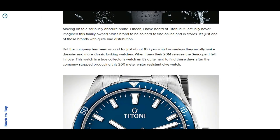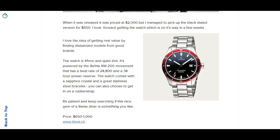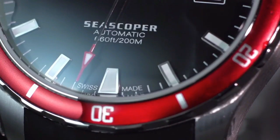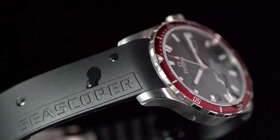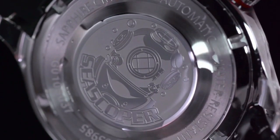Moving over to Switzerland, one of the more obscure but actually quite old brands is Titoni. Titoni is a family-owned brand with a history of about 100 years, but it's very hard to buy their watches - probably one of those Swiss brands with really bad distribution. They made a really cool dive watch called the C-Scoper in 2014. This is one of the value propositions in my opinion, because this watch isn't produced anymore - they ceased production just a few years after starting it.